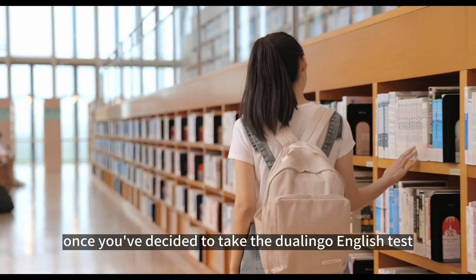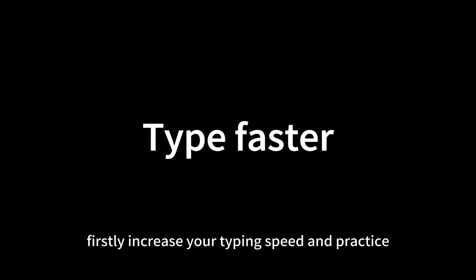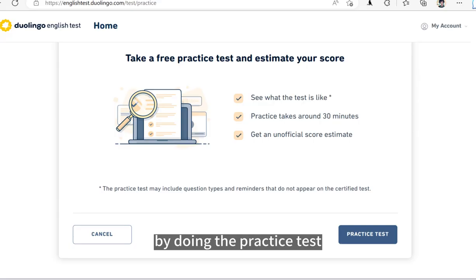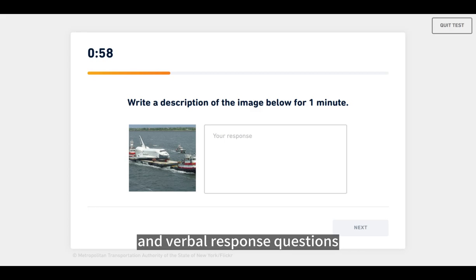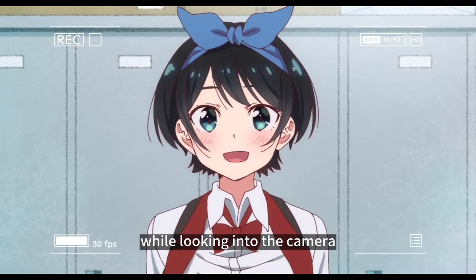Once you've decided to take the Duolingo English test, it's important to prepare well in advance to achieve the best possible result. Here are some tips I found helpful when preparing for my exam. Firstly, increase your typing speed and practice typing without looking at your keyboard — the exam is time-limited. Next, get to know the types of questions by doing the practice test, bearing in mind that the exam will be harder. For picture description and verbal response questions, you can use a template to make longer sentences. It's also a good idea to film yourself answering verbal response questions with your phone and get familiar with talking while looking into the camera.